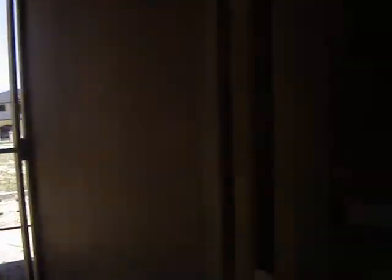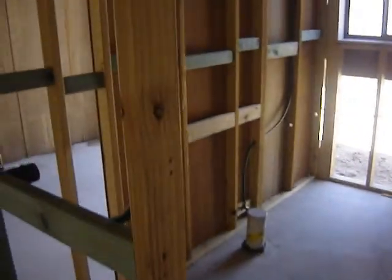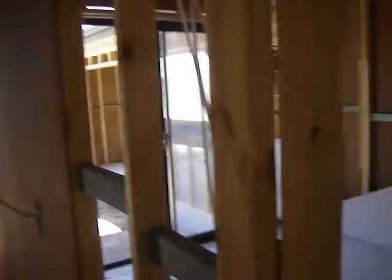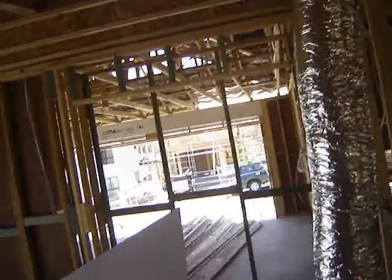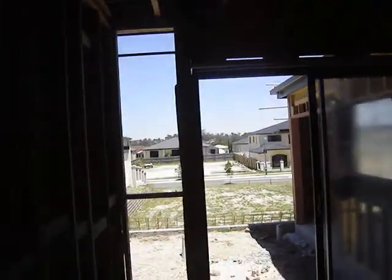This corridor will go into the laundry. This is the laundry with a patio door going out to the back garden. Down the corridor is the third bathroom — shower, toilet, et cetera. This will be a study stroke fifth bedroom, which will also have a patio door going out to the back garden.